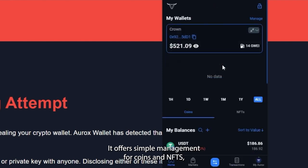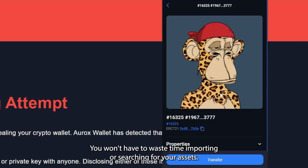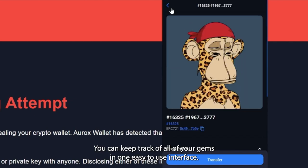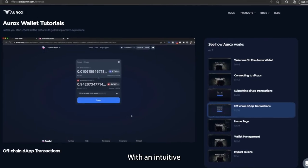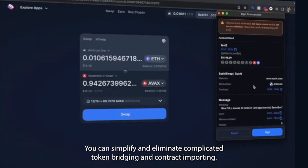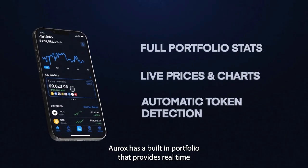RX delivers automatic token and NFT detection — you won't have to waste time importing or searching for your assets. You can keep track of all of your gems in one easy-to-use interface. With an intuitive one-click cross-chain swapping feature, you can simplify and eliminate complicated token bridging and contract importing.